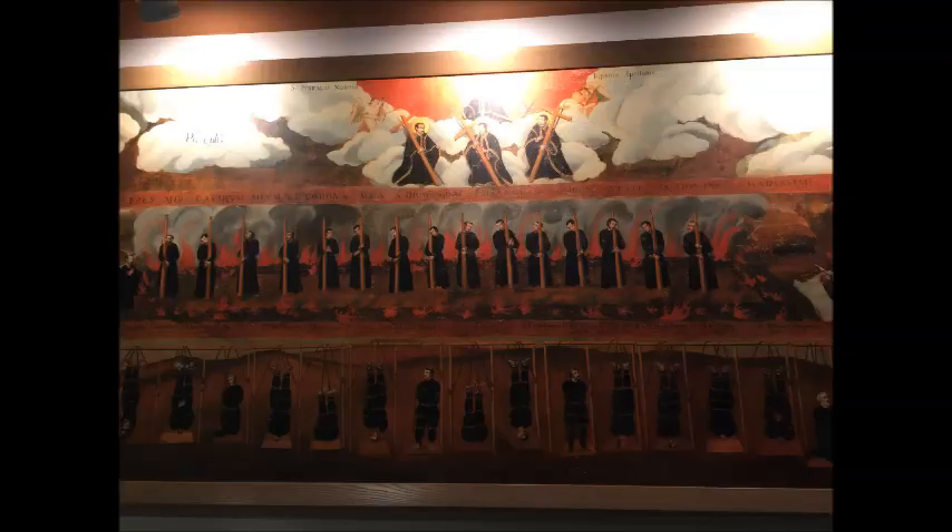The video was produced by myself and it's another exciting video of our Japanese tour on day 23, October 2018, of the 26 Martyrs Monument and Museum.